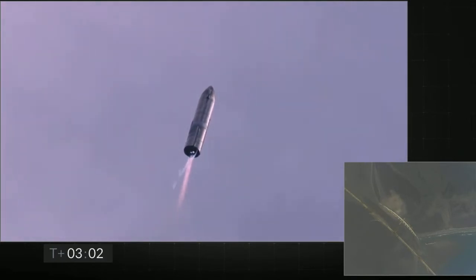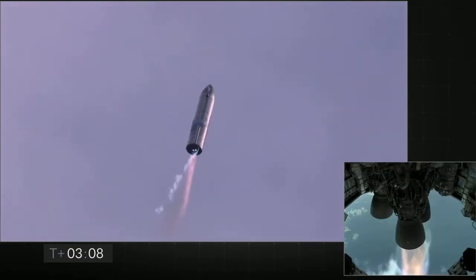T-plus 3 minutes and counting. Starship coming up on 8 kilometers altitude. We're getting ready to shut down the second engine — this is intentional.